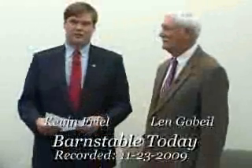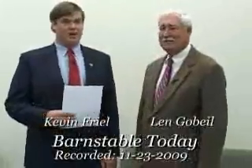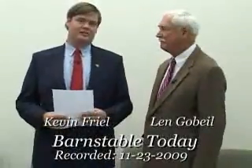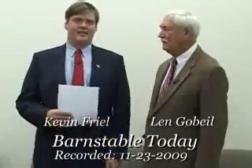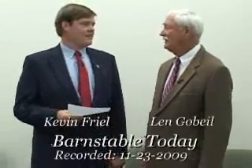It's Monday, November 23rd. Welcome aboard to this edition of Barnstable Today. I'm Kevin Friel, and I'm Len Gobeck. We'd like to remind you right at the top that the meetings we cover are available on demand at the town's website. You can find them at www.town.barnstable.ma.us. The town council met last week, last Thursday. Anything good happen?